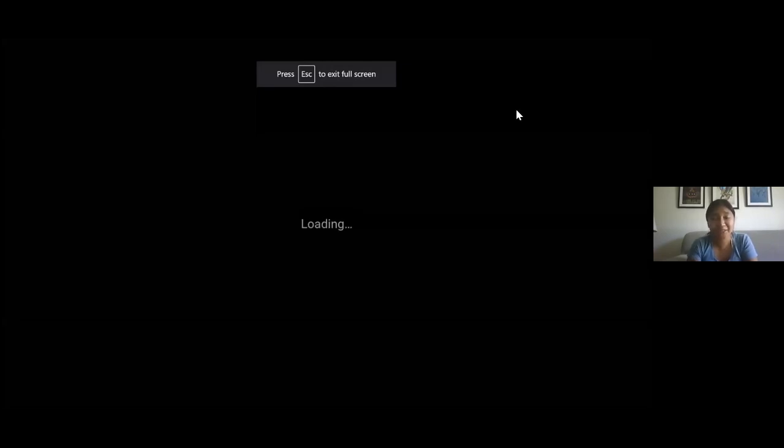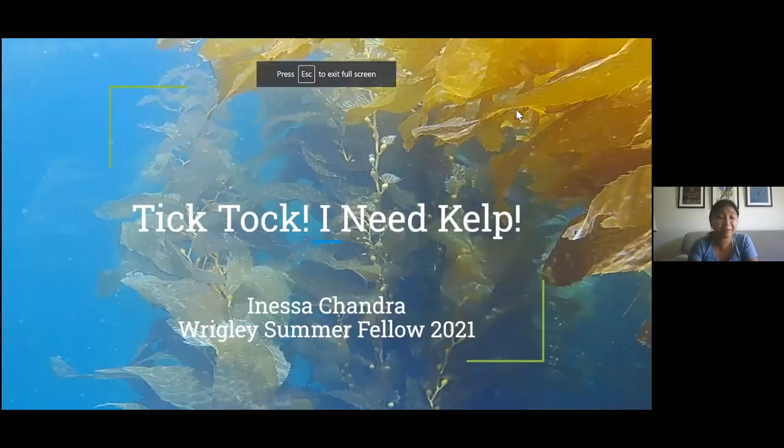Hi everyone, I'm Anessa Chandra. I'm a PhD student from USC in the Gracie and Nushten labs, and today I'm going to be talking to you about circadian clocks and giant kelp.